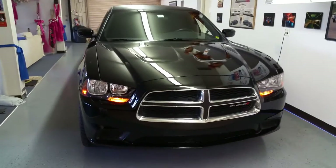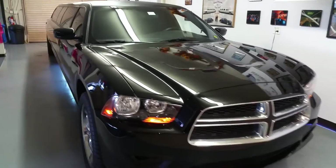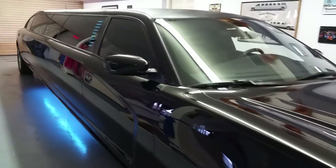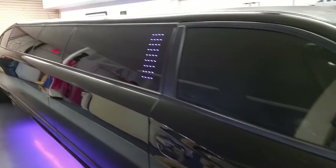Today we are here at Elegant Limousine's showroom in Ormond Beach, Florida. I want to introduce to you our brand new Dodge Charger Limousine, nicknamed Midnight.